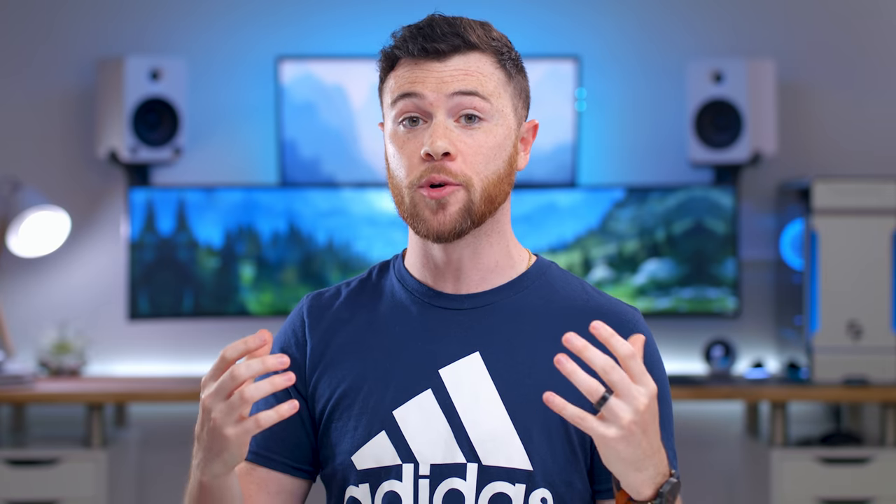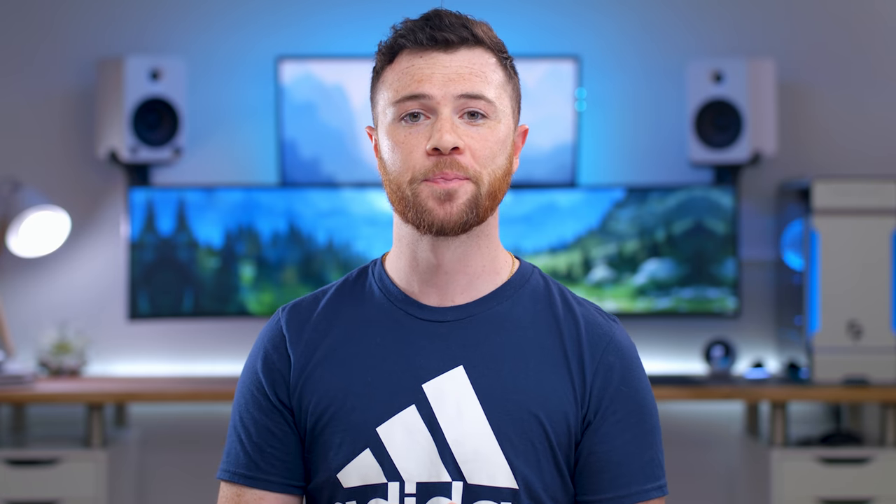That'll wrap it up for this episode of Cool Tech Under $50 for July. Hope you enjoyed. I'll have all the links to the products in the description. If you liked this episode, give it a big thumbs up to show your support. Feel free to follow me on Twitter at RandomFrankP. And last, if you haven't already, hit that subscribe button. Hope you all enjoyed and have a good day.